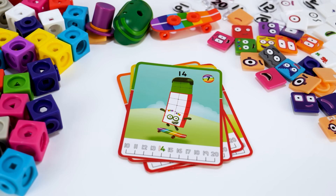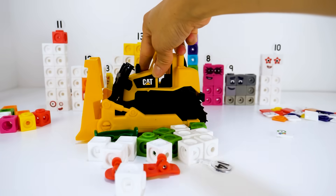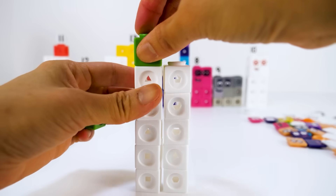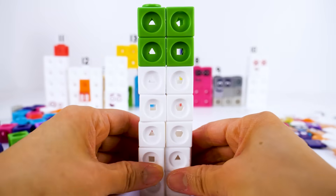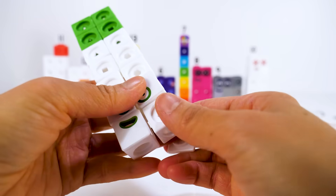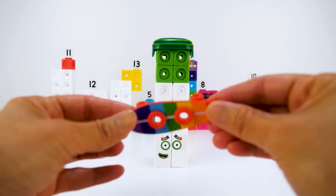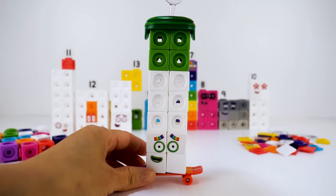Let's meet number block 14. 14 is made up of 10 white blocks and 4 green blocks: 1, 2, 3, 4, 5, 6, 7, 8, 9, 10, 11, 12, 13, 14. Let's put on his faceplate. He has green eyes and rainbow colored eyebrows. 14 loves to skate. He wears a dark green helmet and a rainbow stripe skateboard with red wheels. He has the numberling 14.